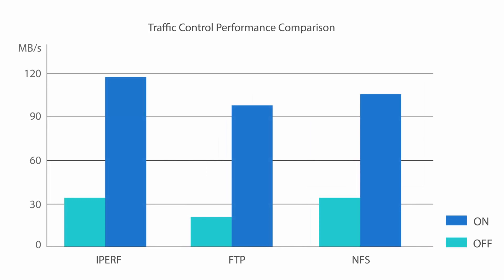This is a comparison between routers with hardware acceleration enabled and those that are disabled, tested with different protocols. As you can see, the difference in network performance is quite significant.